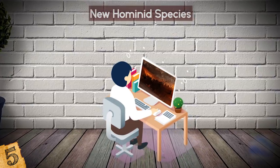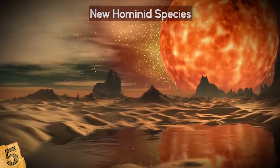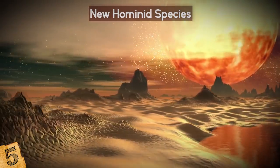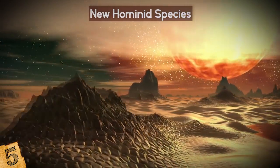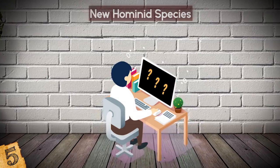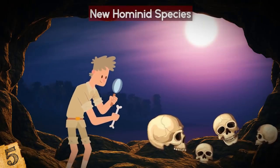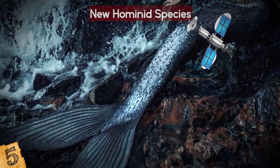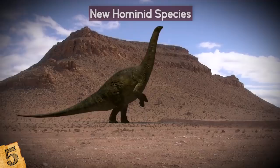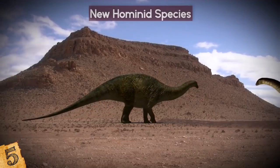Berger found the site of the discovery using Google Earth while searching for cave systems within the region. The program's ability to look at places with 3D quality enabled Berger to rotate and see the site from multiple angles, which led to him noticing the cave. While his search didn't yield photos of the hominids themselves, it led him to find the cave when he otherwise may not have. This discovery proves that while Google Earth is a fun tool for searching for legendary creatures, it's also invaluable to science and learning about the prehistoric world.